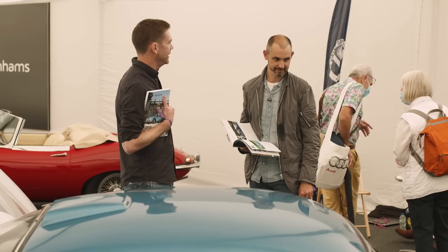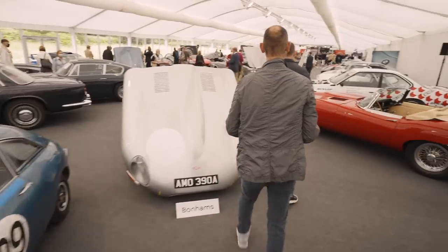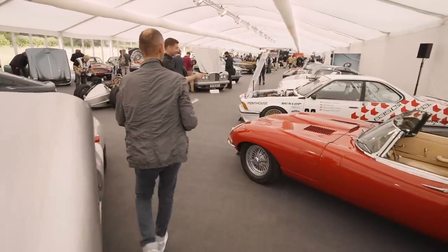Can I interest you in a BMW sponsored by a porn mag? Of course — step this way. It's a 635 CSi.